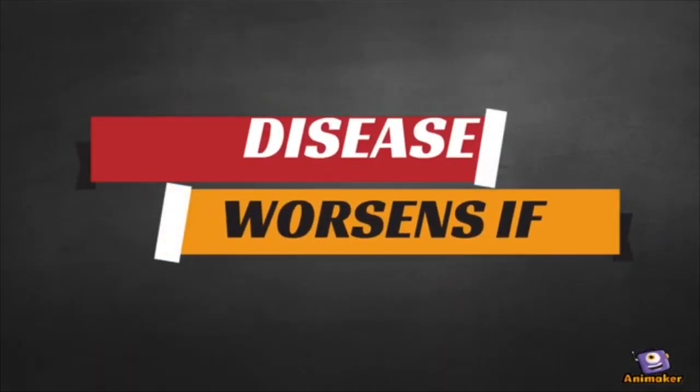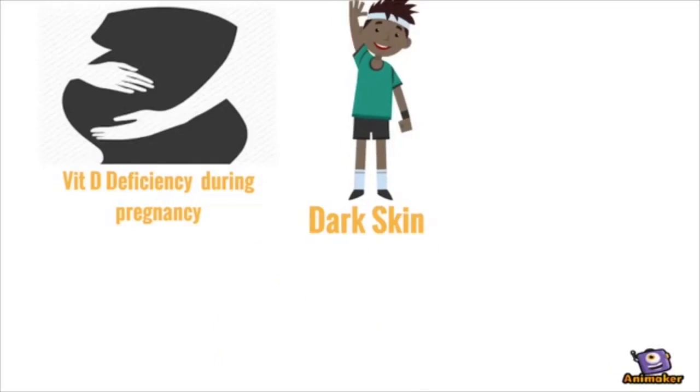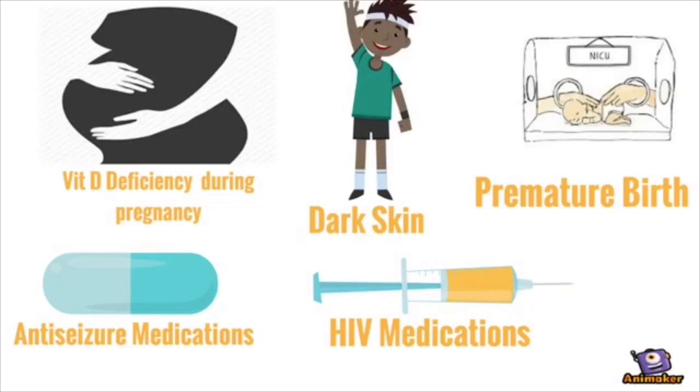The disease worsens if the mother was Vitamin D deficient during pregnancy, in children with dark skin, and with use of anti-seizure drugs and anti-retroviral drugs.